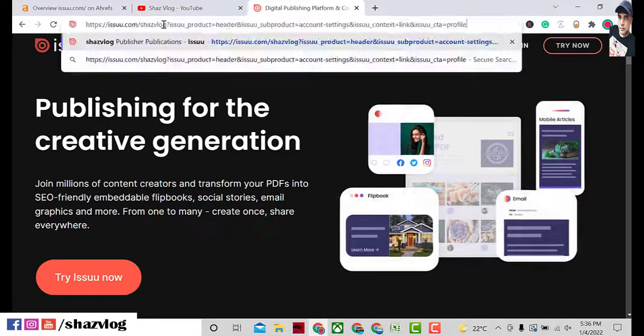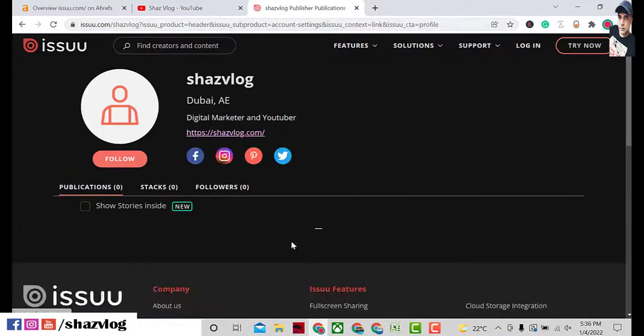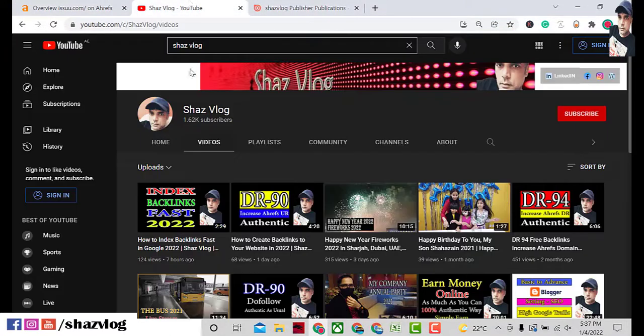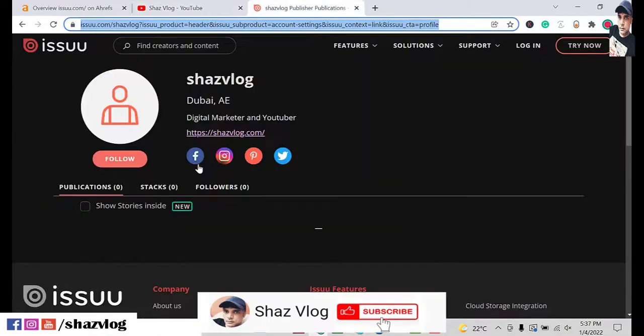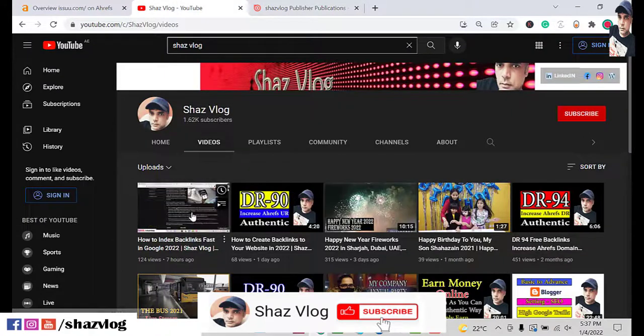Okay, this is the one — after you make the backlink it will look like this. Simply copy the URL. If you want this backlink to be indexed, simply watch this video. You can do the blog commenting of this backlink — copy this URL and go to that video.